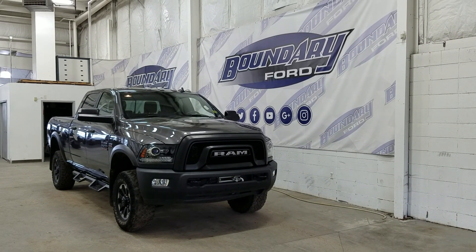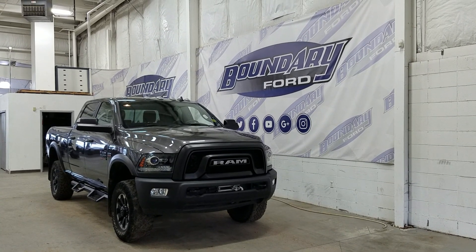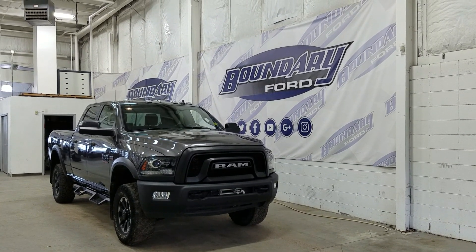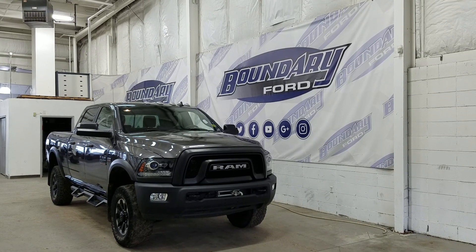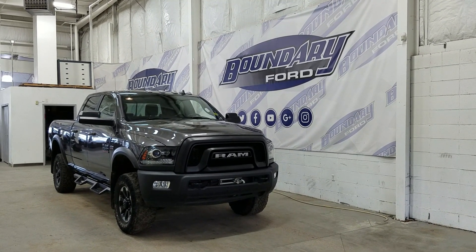If there are any more questions about this beautiful Ram 2500, please do not hesitate to contact our friendly and professional sales staff. We look forward to seeing you in store and answering any questions that you may have. I'd also like to thank you for shopping with us here at Boundary Ford.